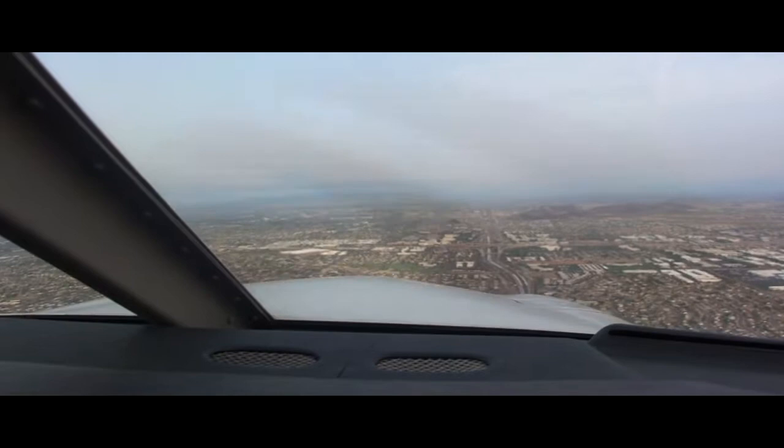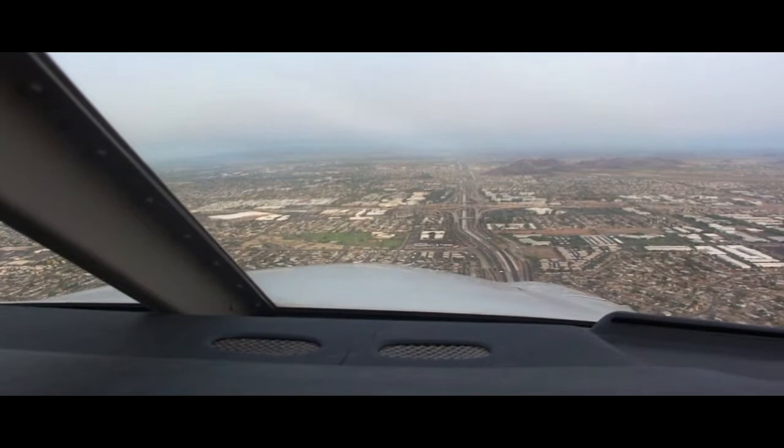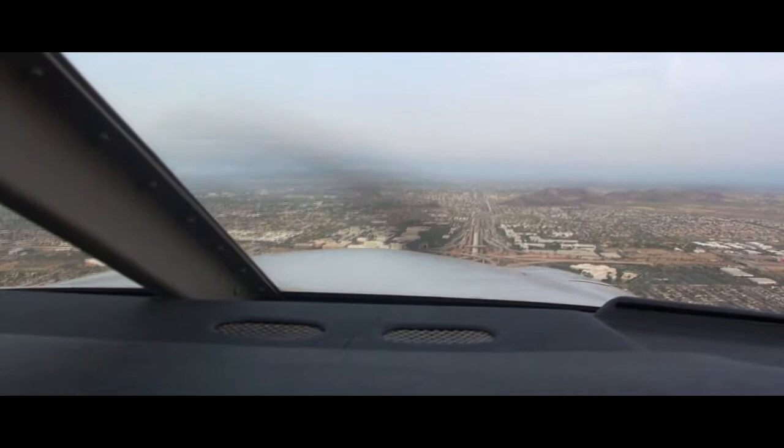Archer 749, contact ground point 8. Cessna 154 Mike Echo, fly straight out runway 7R, cleared for takeoff. Readback: first takeoff, straight out, 154 Mike Echo. Arrow 963 Whiskey Whiskey, runway 7R, Charlie 2, line up and wait, traffic archer downwind. Readback: line up and wait, Charlie 2, 7R, for 963 Whiskey Whiskey.